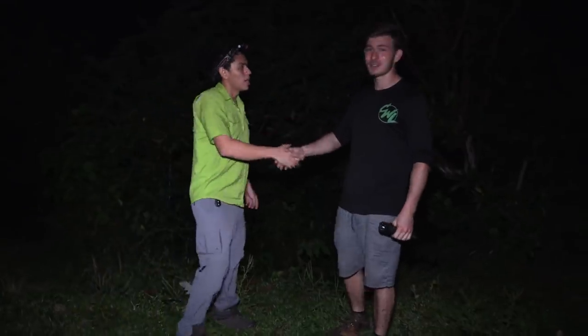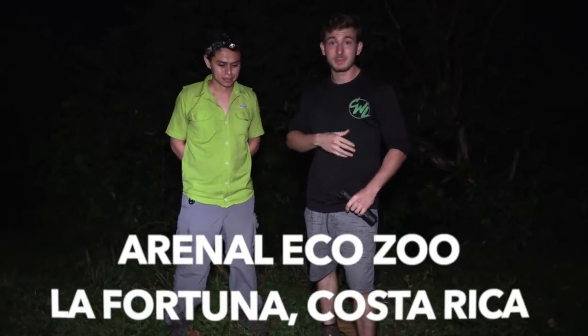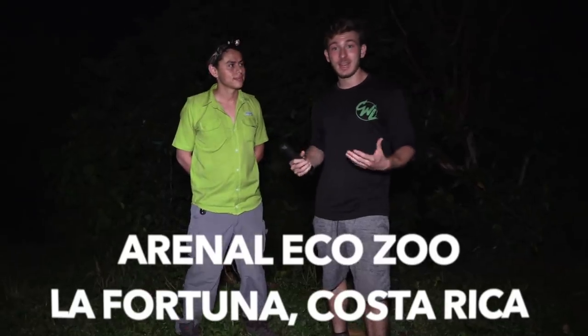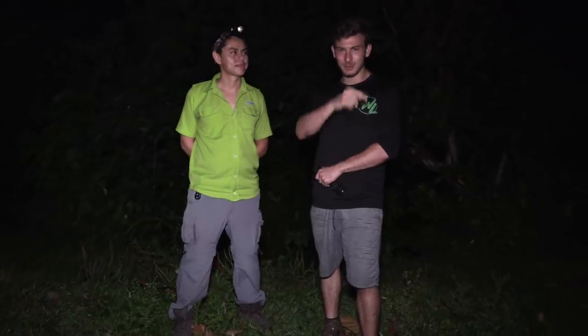Thank you so much Victor, a real pleasure. Guys, the Arnel Eco Zoo is an amazing facility — they have beautiful snakes on display, all the native species. They will take you around and teach you about the native species, and if you're experienced herpers who love snakes and wildlife, they do night tours as well, so you can book a night tour with them. Check it out — the Arnel Eco Zoo here in Arnel National Park. Thank you so much Victor. We have big plans coming up — some Bushmaster conservation work in the future. Lots of fun stuff to come, so we'll see you on the next one. Stay beautiful, stay safe, enjoy life!